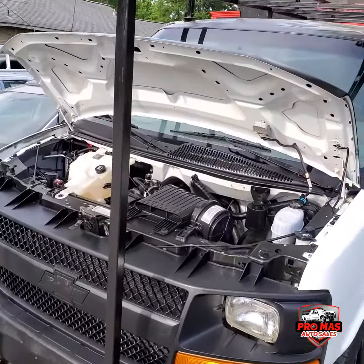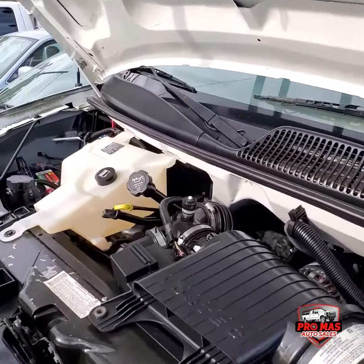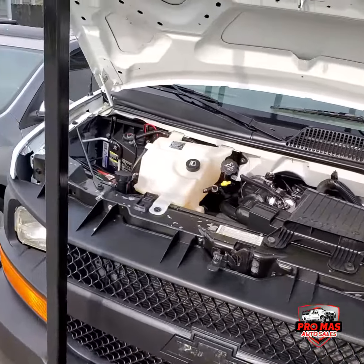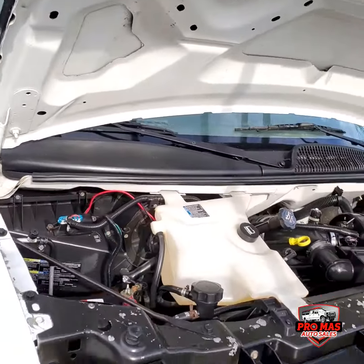Okay guys, I'm going to show you the motor. It's got a 6.0 eight-cylinder gasoline engine. Really nice and clean.